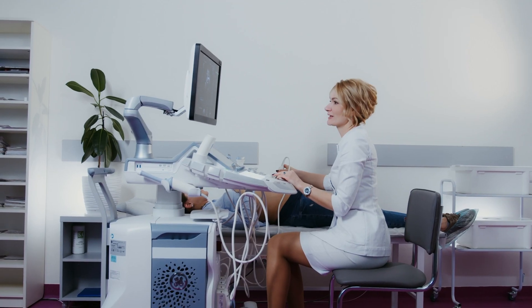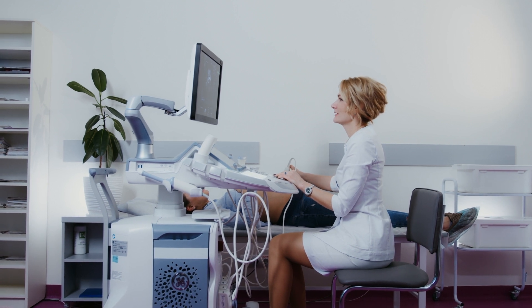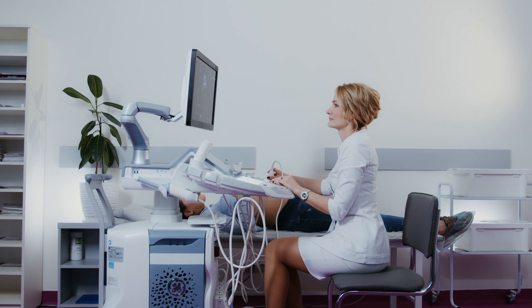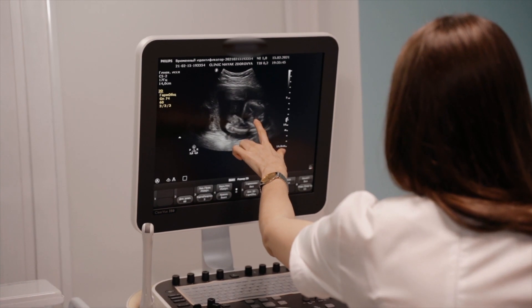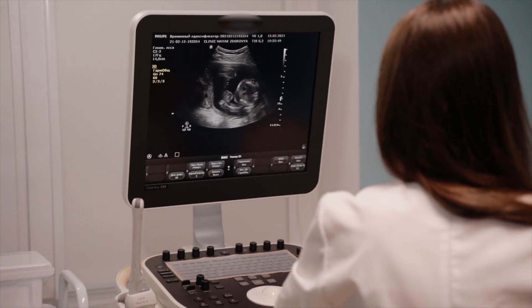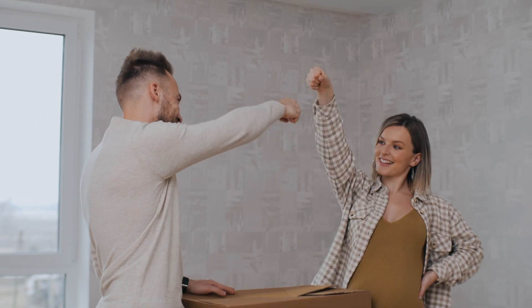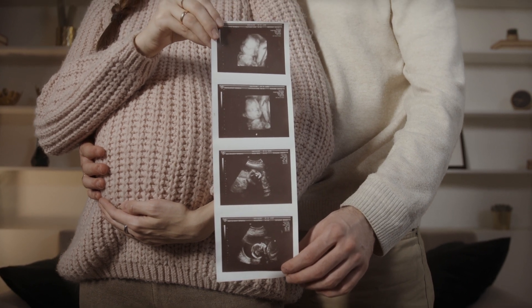Ultrasound scans are an integral part of prenatal care, providing valuable insights into the development and well-being of both the fetus and the mother. These non-invasive tests use high-frequency sound waves to create visual representations of the baby and the reproductive organs. As expectant parents, it is normal to wonder how many ultrasound scans are required during the course of pregnancy.